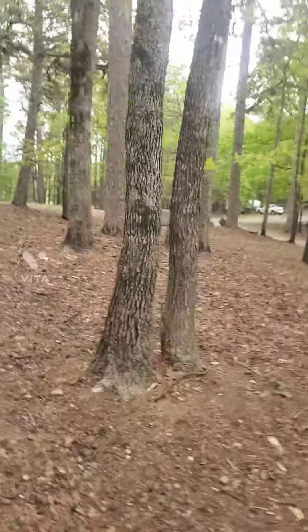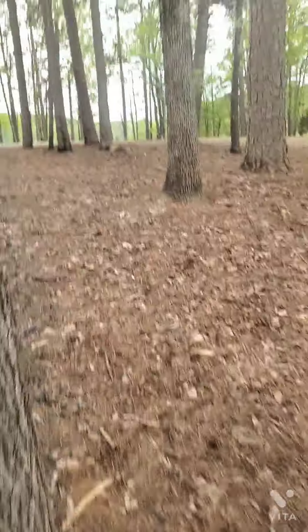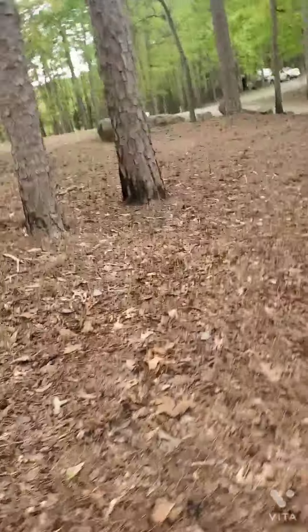Okay, guys, it keeps raining and then stopping. So I'll come outside and it never stops raining. Come over here.